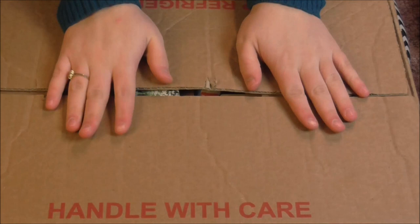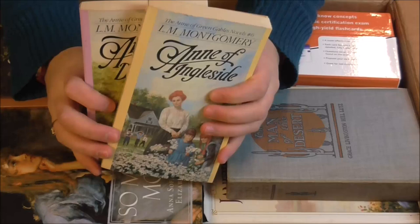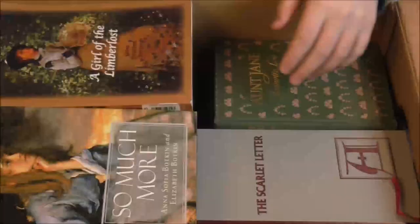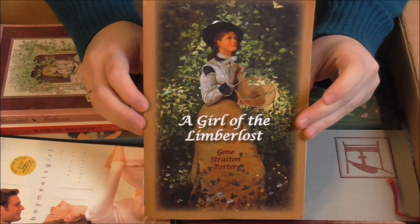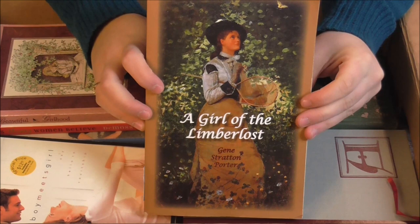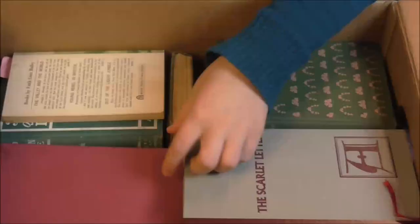We are now on to the third box, which I believe is my fullest box so there should be a lot of good books in here. I have a few of the Anne of Green Gables books here — these are really good and I would say you should definitely read these if you haven't yet. This book right here was given to me by one of our viewers on our other channel. I read it and I loved it, so I would say that if you haven't read this book, you should, because I really enjoyed it.